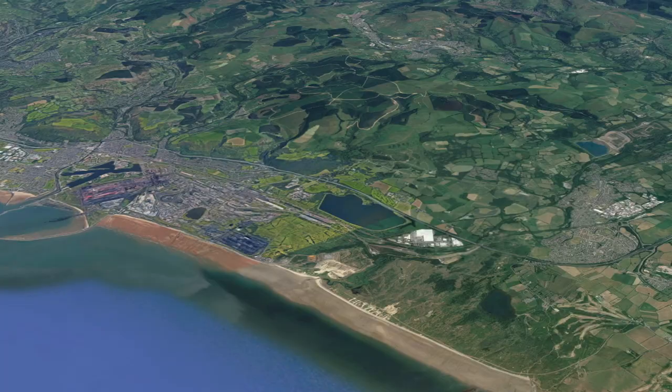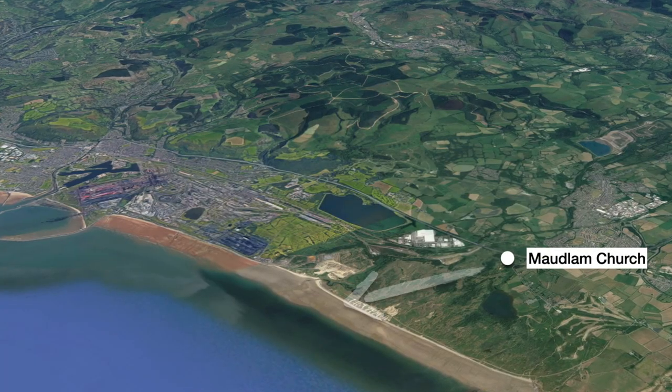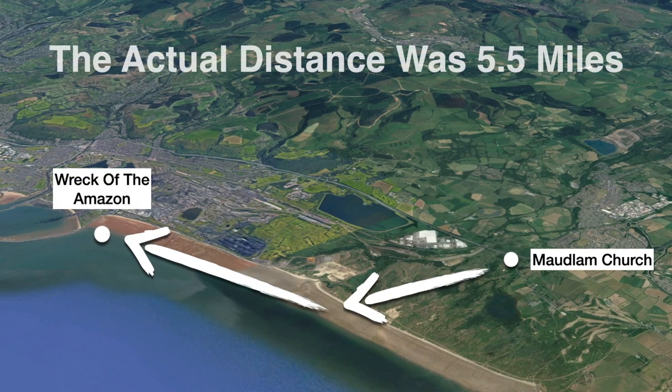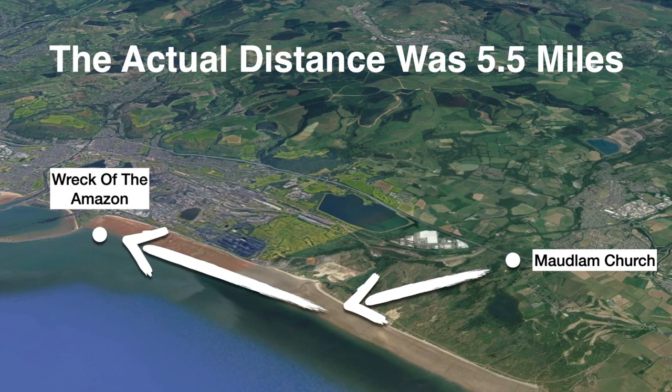I parked at Mowdlam, walked across the dunes and along the sands. It's about a four to four-and-a-half mile walk one way. The steelworks tried to restrict access to this stretch of the beach, saying it was hazardous, but luckily a local campaign — the Friends of Morah Beach — campaigned against that and they won.